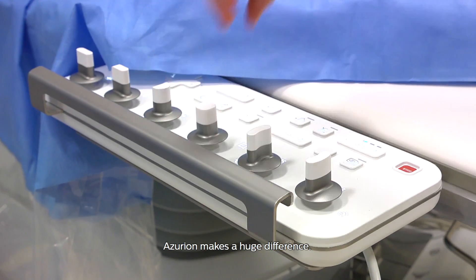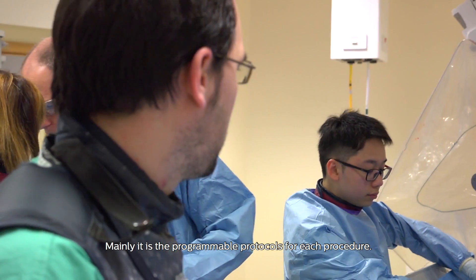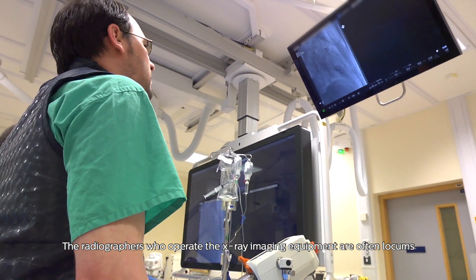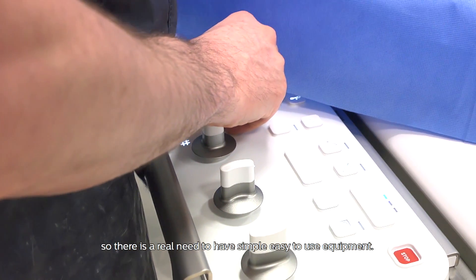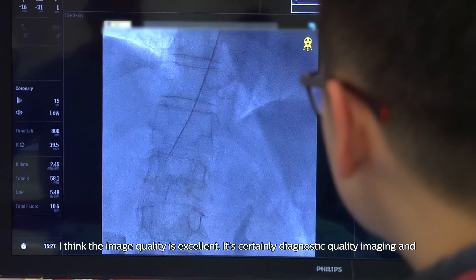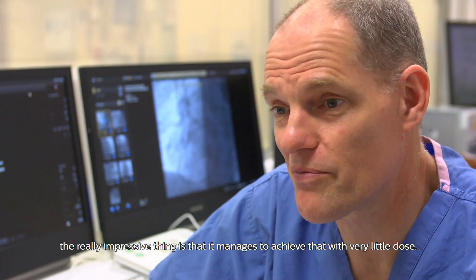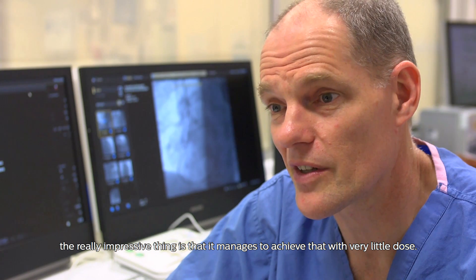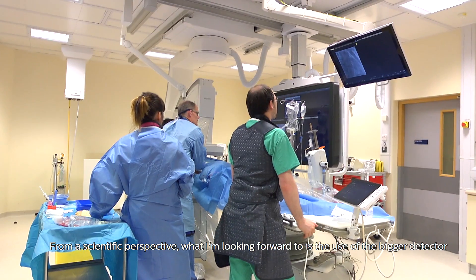Azurion makes a huge difference — mainly the programmable protocols for each procedure. The radiographers who operate the x-ray imaging equipment are often locums, so there's a real need to have simple, easy-to-use equipment. I think the image quality is excellent — it's certainly diagnostic quality imaging — and the really impressive thing is that it manages to achieve that with very little dose.